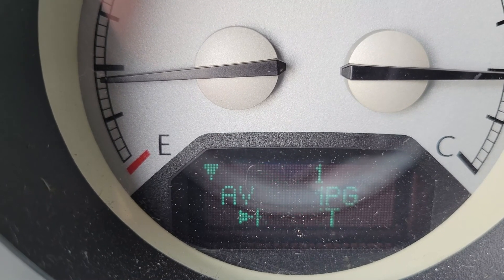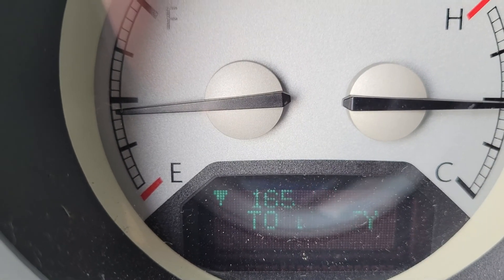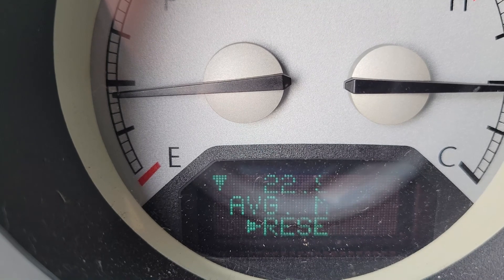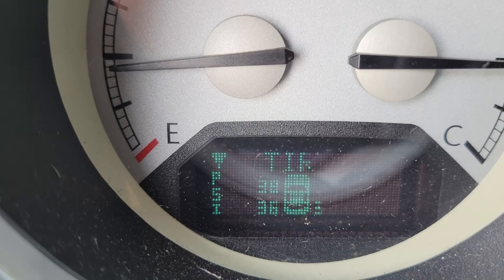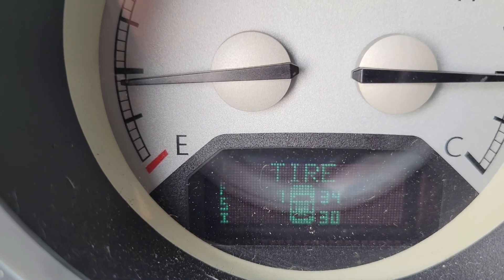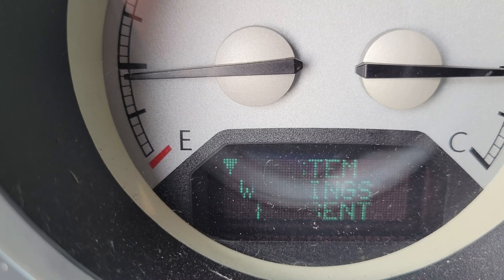I can reset my miles per gallon right here and now it goes to 23.1 and will start reading again. It shows 165 miles until empty and I have just under a half tank right now. The system warnings say I need to change my oil, and the TPMS system shows my back right tire is a little low — it's supposed to be about 40 PSI, so both right tires could use some air.